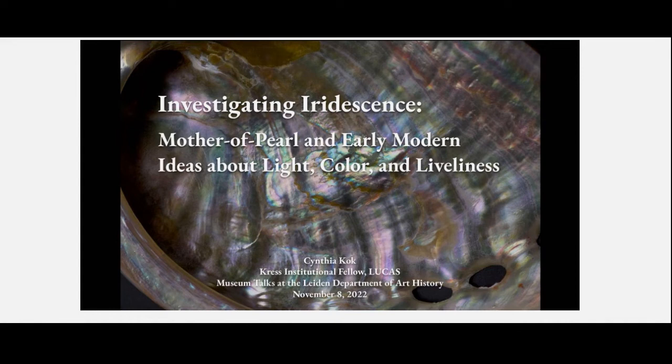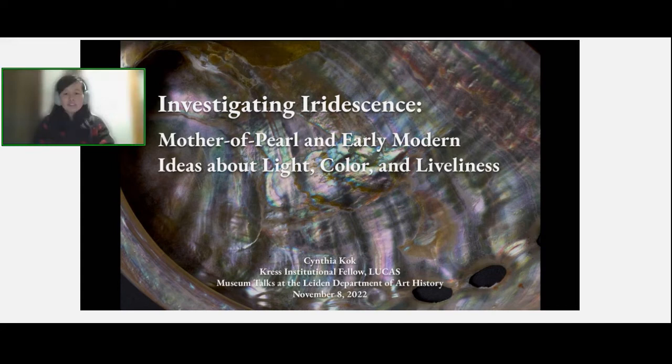Thank you for that introduction. I'm interested broadly in thinking about how early modern makers were using materials to think about the world around them, and how material literacy was essential to the work of making. I'm currently thinking about bioplastic resources imported to the Netherlands that had become essential to the domestic material landscape by the late 18th century. My current project explores mother of pearl and its unique material properties like flexibility, resilience, and iridescence, which is what I'll be talking about today. This is very much still a work in progress.